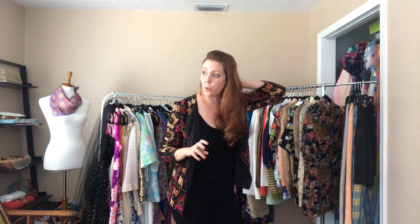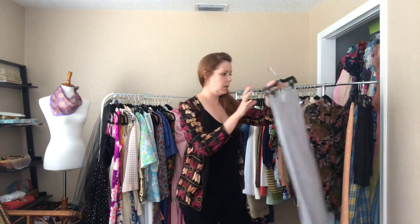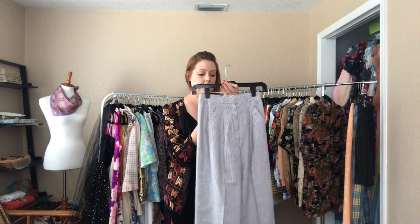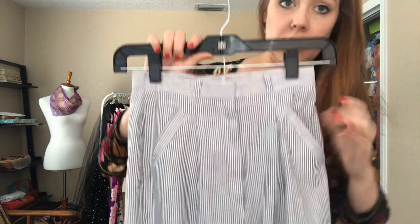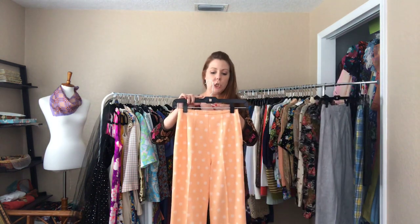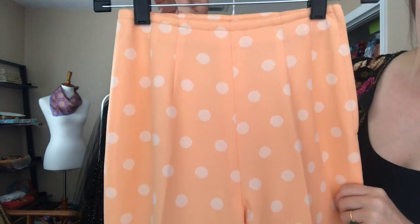Now some pants — also twenty dollar items — that are rather small. First, seersucker capris with a 23 waist and 36 hip. They hit my shins but are very small. Then peach polka dot — 22 waist and 34 hip — hitting a little above my shins.